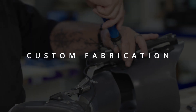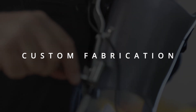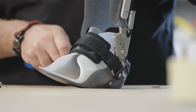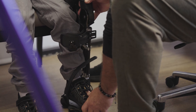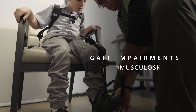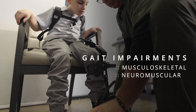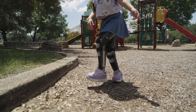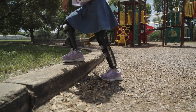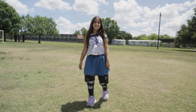Each KAFO is custom fabricated, ensuring precise fit and function, and seamless integration with the Agilic. Intended for both pediatric and adult patients with musculoskeletal and neuromuscular gait impairments, the powered Agilic joint controls knee flexion and extension, and is less restrictive than traditional KAFO options.